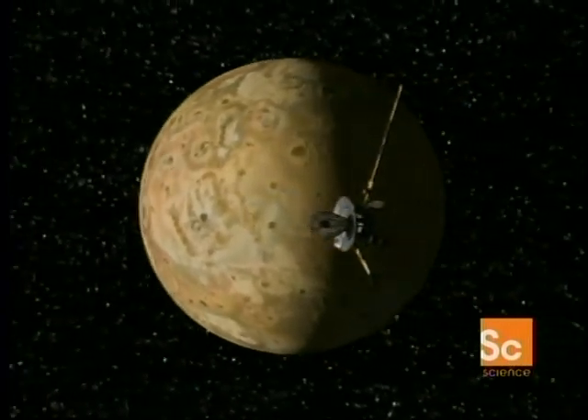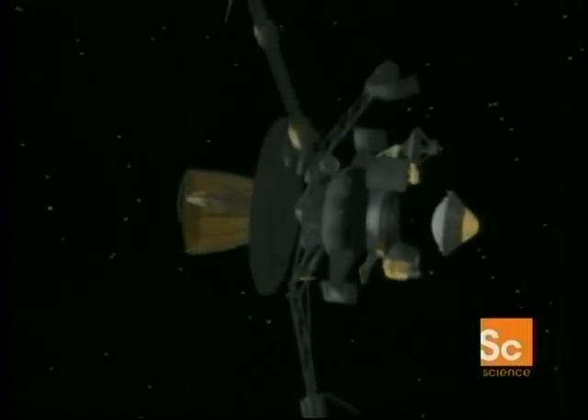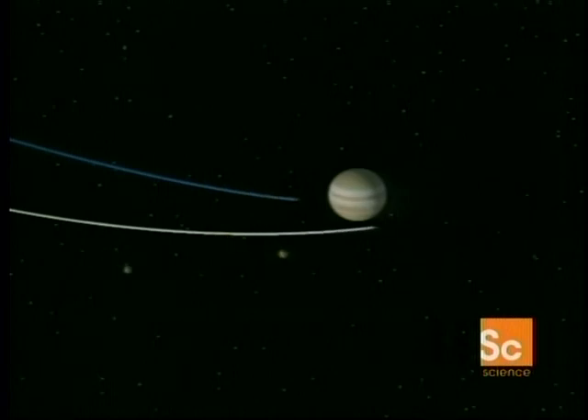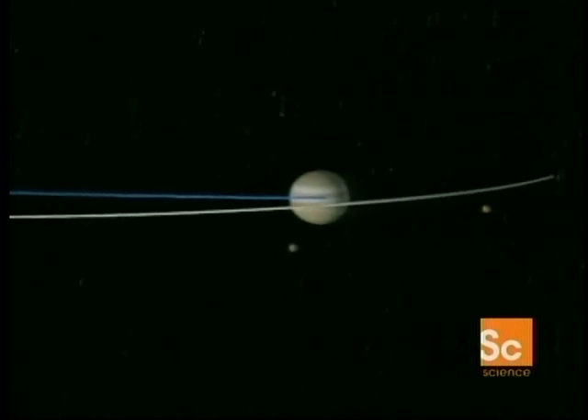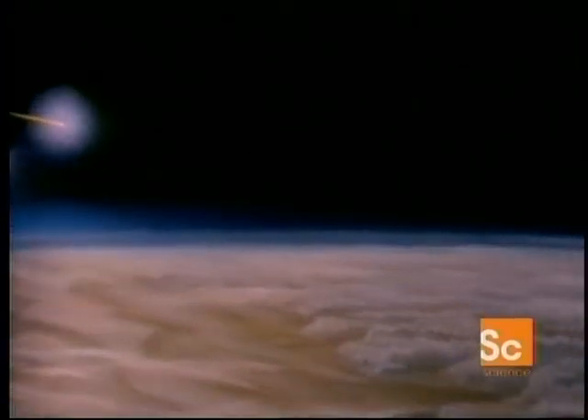Galileo seemed jinxed. An expensive trek to the Jovian system was being dogged by failure. Galileo was actually two craft. Some months earlier, a probe had been sent from the main craft. The main craft would go into orbit around Jupiter, while the probe would plunge into the Jovian atmosphere — a one-way trip to vaporization. December 1995, and the probe was about to have its 60 minutes of glory, zipping as much information as it could back to the orbiter before being fried. The probe entry into the atmosphere is the most difficult planetary entry we've ever attempted. The probe would hit the atmosphere at 106,000 miles an hour — fast enough to cross the United States coast to coast in under two minutes.